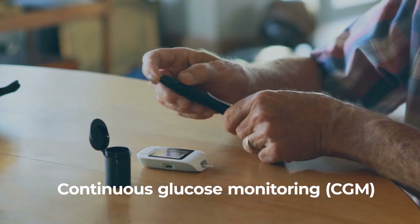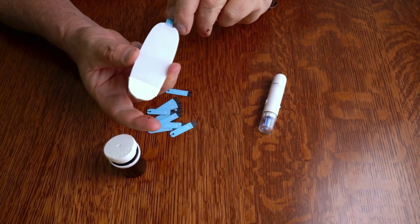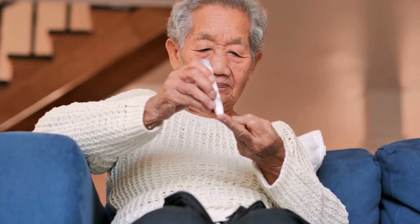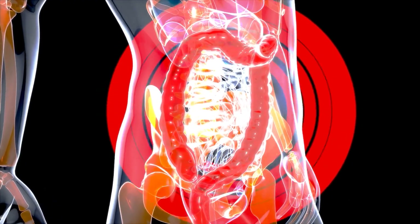Continuous glucose monitoring (CGM) can help detect nighttime lows, allowing for real-time blood sugar adjustments. Proper meal planning, medication adjustments, and regular glucose monitoring are essential in managing gastroparesis-related nocturnal hypoglycemia.